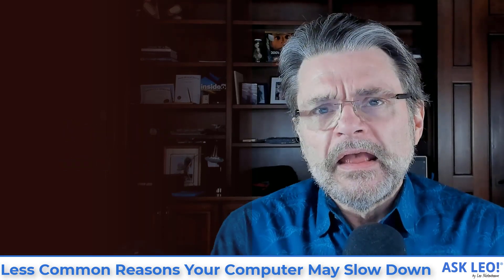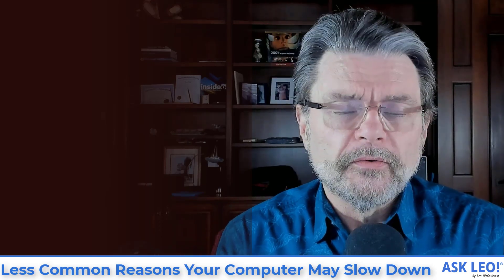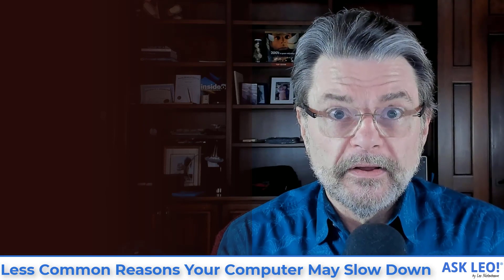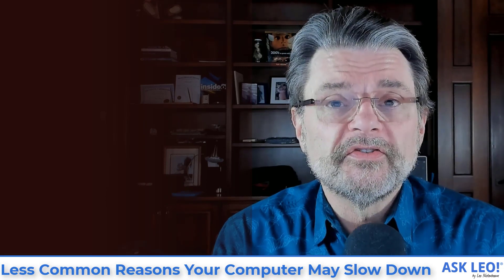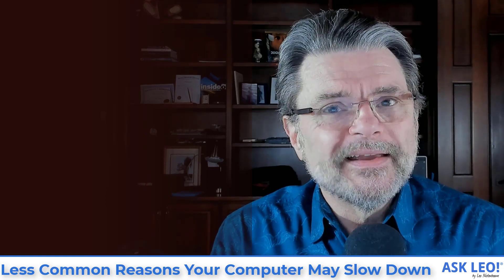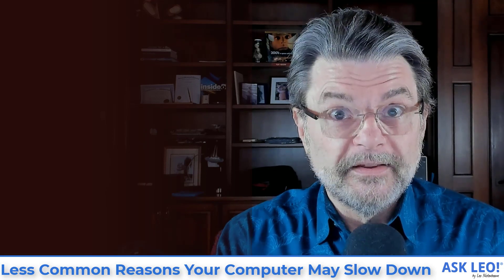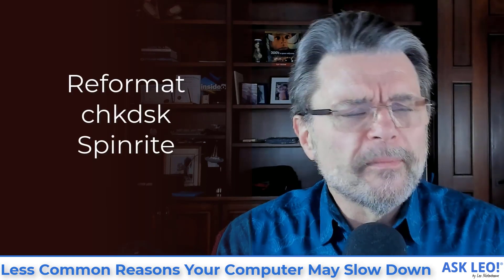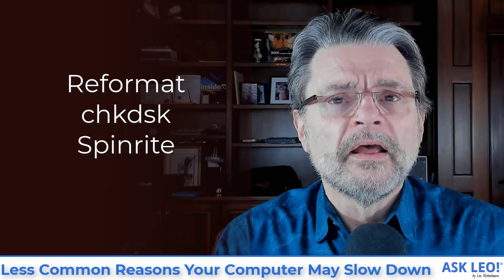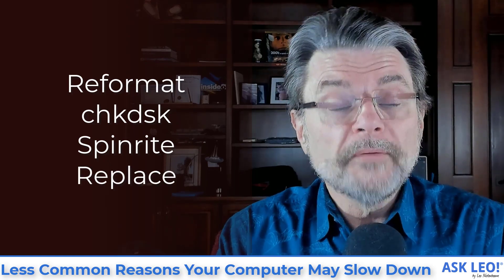one of the things that could cause a system to slow down would be a bad sector on the disk. What would happen is that the system would try very hard to read or write a sector on that hard disk and eventually it would actually succeed — it would try so hard that it would eventually succeed. Unfortunately, that trying takes time, and that time would be reflected in your system slowing down whenever it tried to write to the disk because of bad sectors. What we would do then would be to reformat the disk, run a check disk on it, or run SpinRite on it, and those things could potentially resolve the issue, or you'd replace the disk.